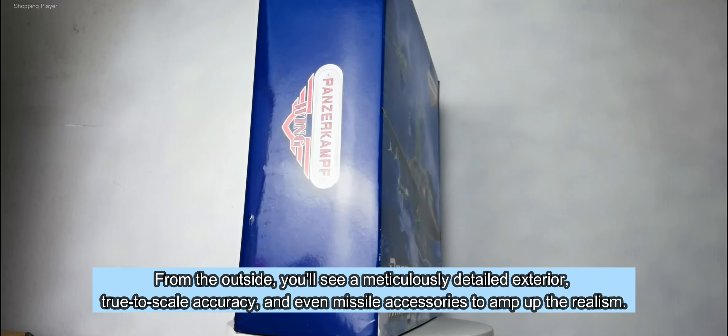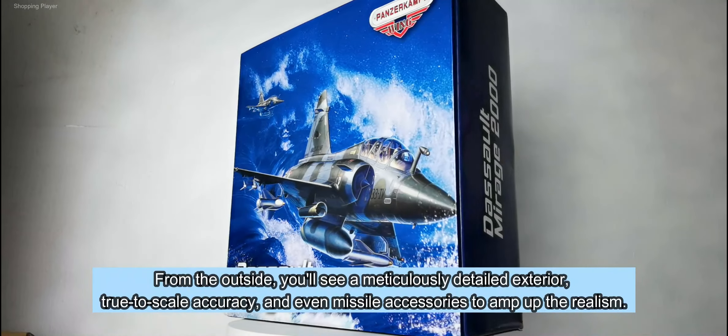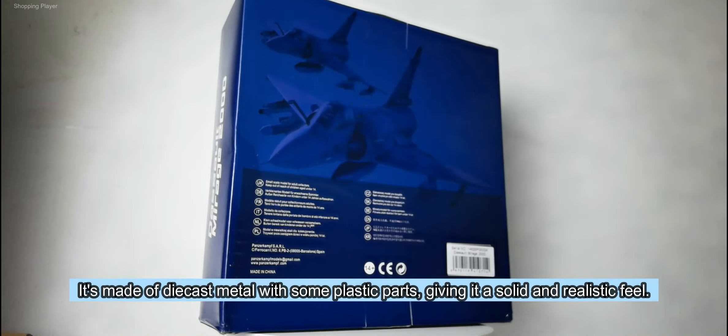From the outside, you'll see a meticulously detailed exterior, true to scale accuracy, and even missile accessories to amp up the realism. It's made of diecast metal with some plastic parts, giving it a solid and realistic feel.